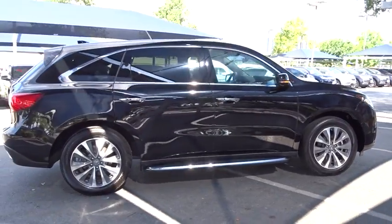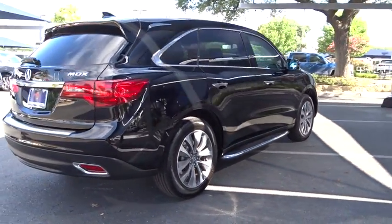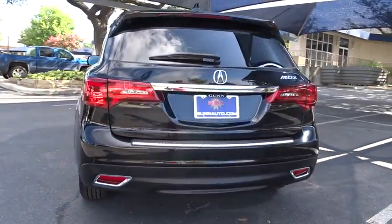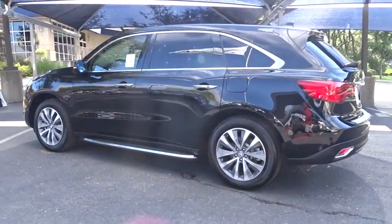This vehicle has less than 15,000 miles. Here are some of this vehicle's great options: stability control, navigation system, anti-lock braking system, power passenger seat, power liftgate, steering wheel audio control.